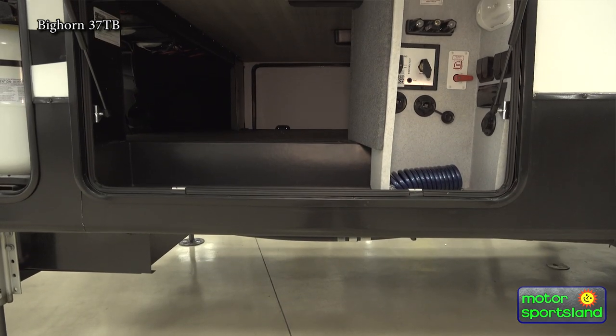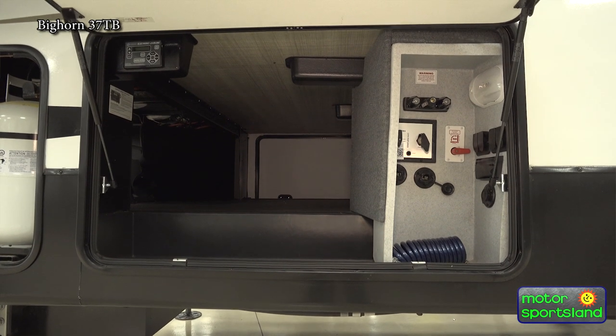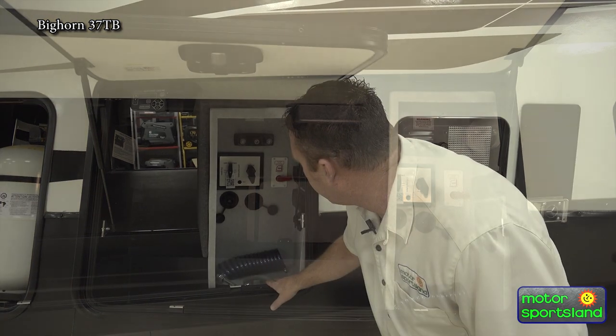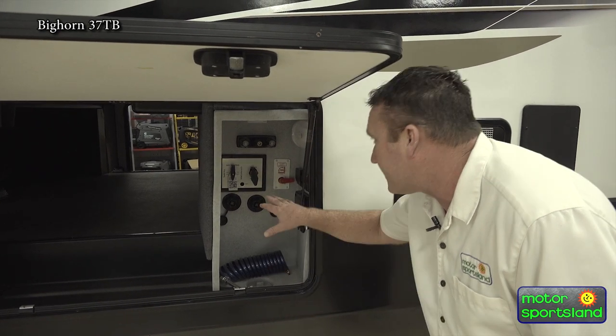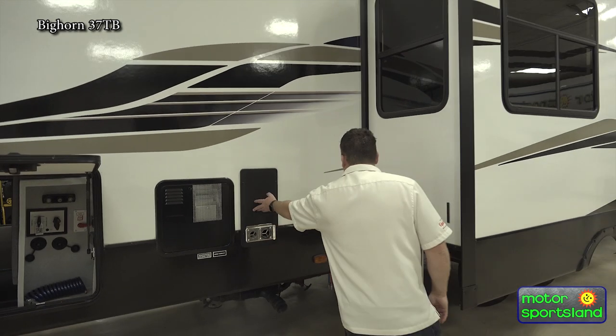Again, just massive big pass-through storage. At your station here, you can see you've got your outside shower, your tank fills, your inlet, and your hot water bypass for winterizing. Here in Utah we have to do a lot of winterizing in the winter just to keep our trailers safe. It's a nice big convenient station. You've also got your hot water heater and exhaust for your furnace.